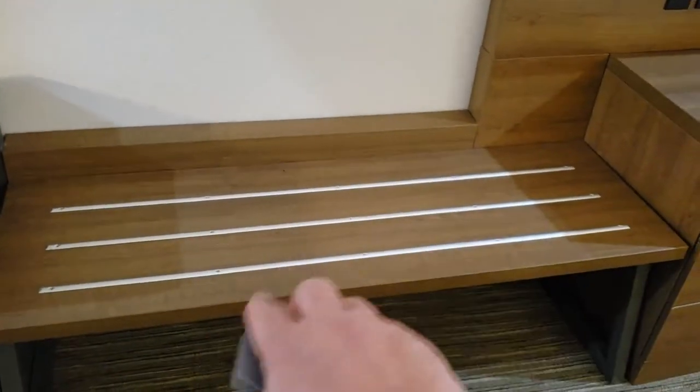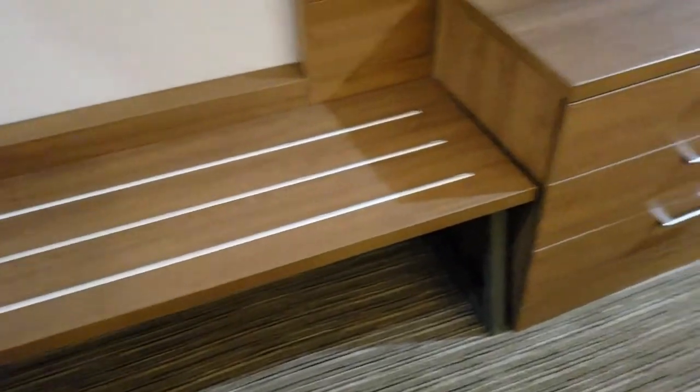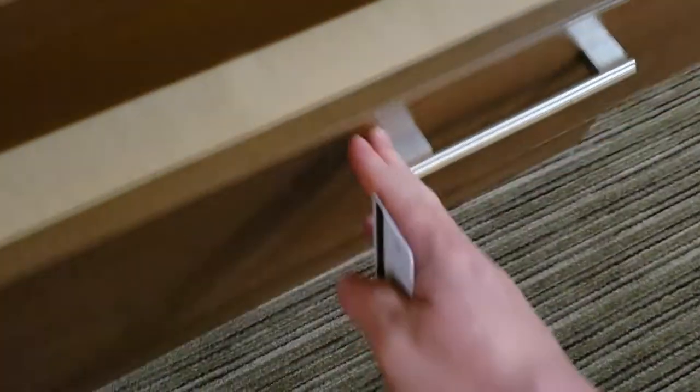We have a suitcase rack that will accommodate two suitcases, and a flat screen TV with large easy-close drawers — three of those on the TV stand.